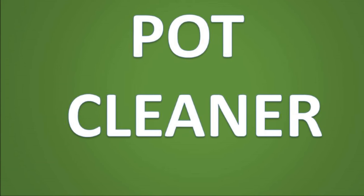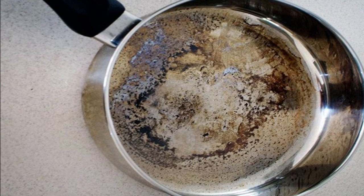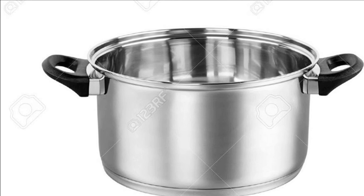Coca-Cola also makes a great pot cleaner. If your pots are blackened, pour some of the wonder fizz into them and let it sit for a few minutes. The chemicals in the drink will fight the grime and loosen it, then you can easily scrub it out and your pots will be shiny and clean again.